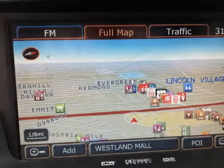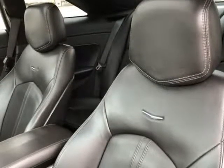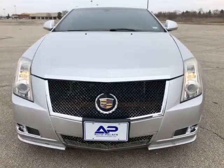When you sit inside, you will notice that the interior is leather. The wood grain interior trim provides an elegant look inside. You are able to adjust the 10-way power driver seat and the power adjustable tilt and telescopic steering column to your comfort.